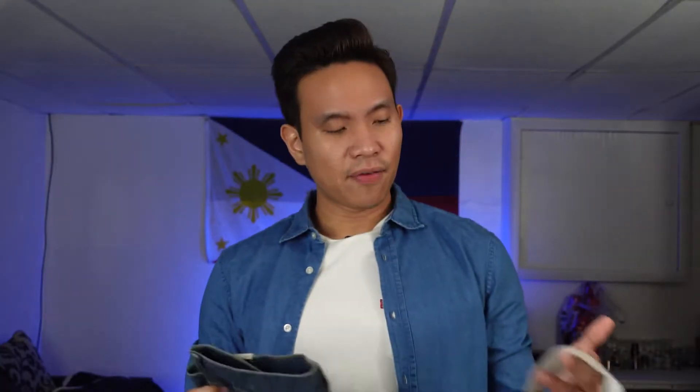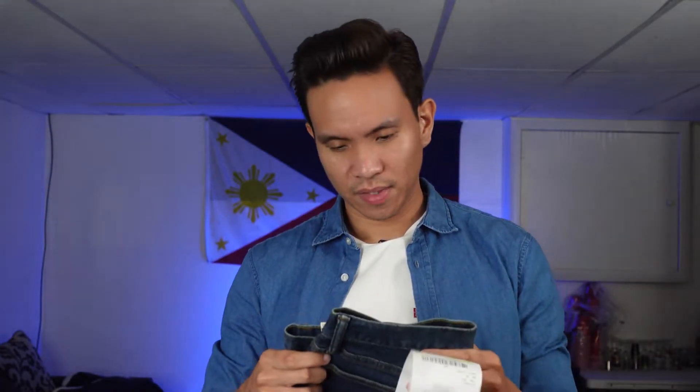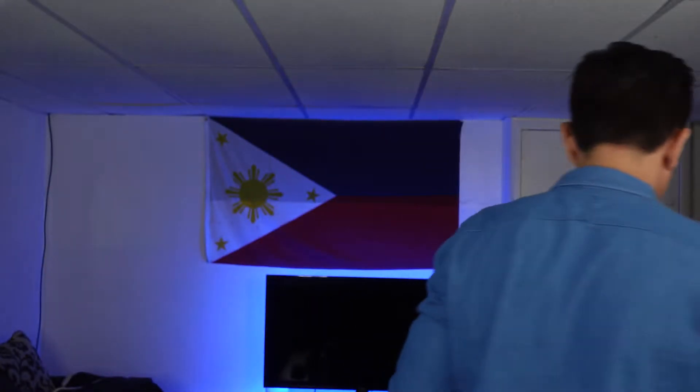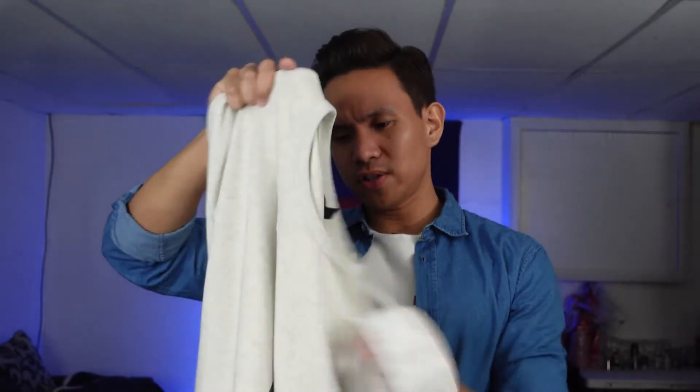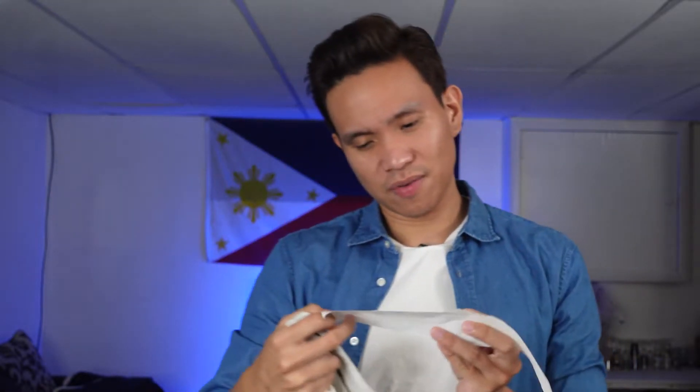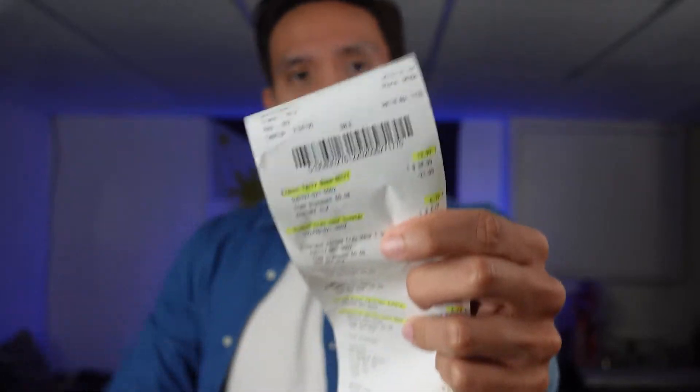For my next Banana Republic item, I got this tech motion skinny high stretch jeans. I tried them on in the fitting room and they're very comfortable — fits my body well. I got these for about seventeen bucks, which is not bad for well-fitting jeans. Next, one of my favorite picks from Banana Republic is what's called a French terry sweatshirt — a nice looking one in an oatmeal or off-white color — and I got this one for thirteen dollars and ninety-nine cents.